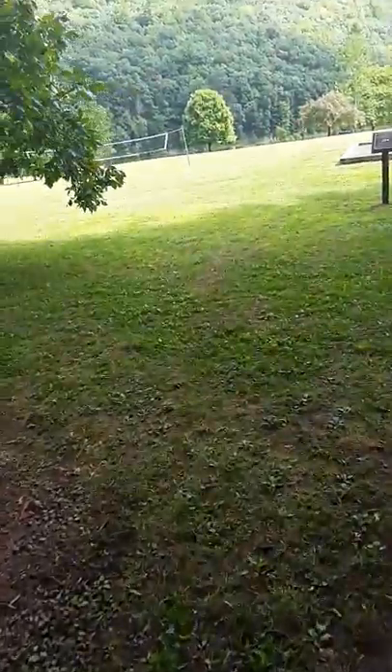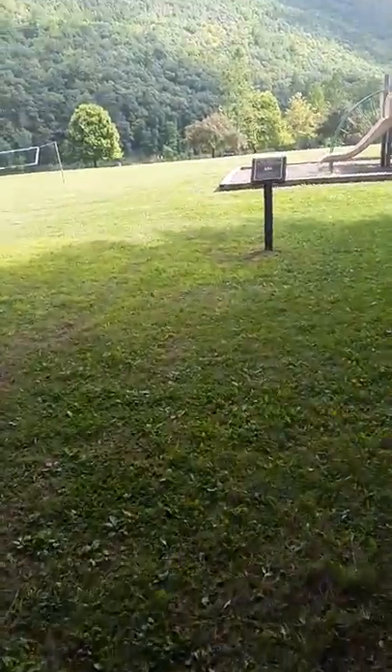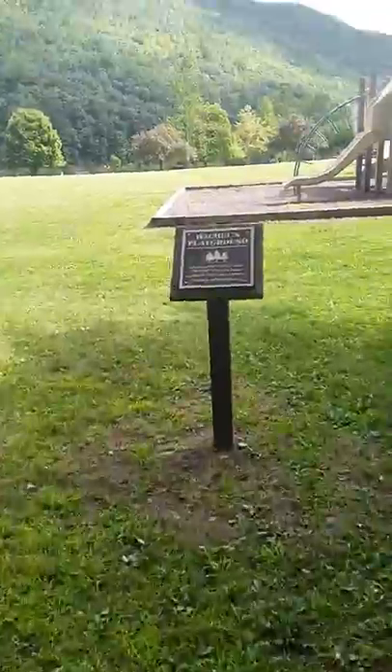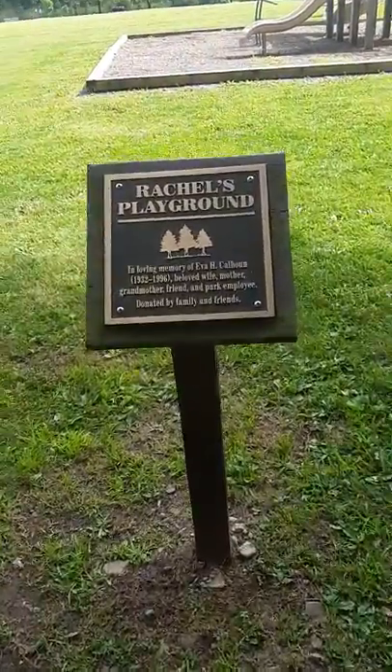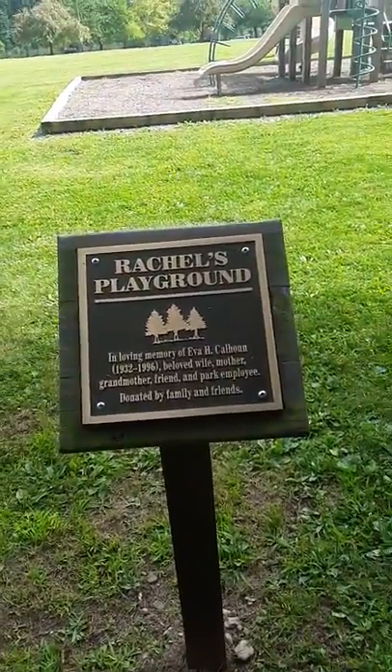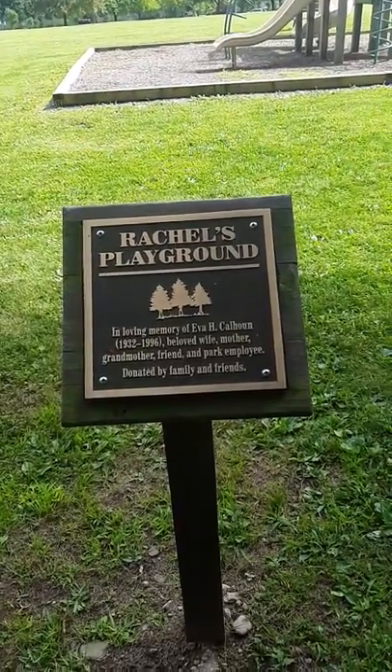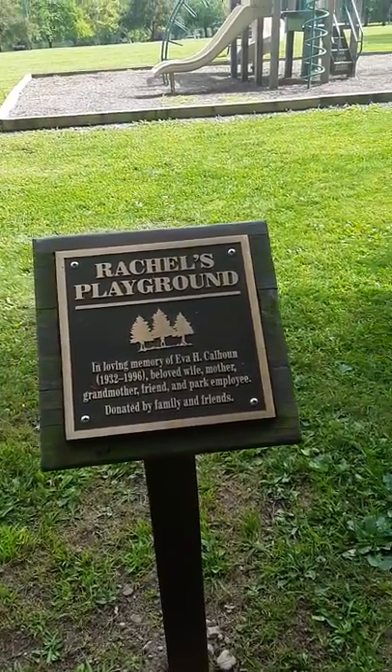I'm coming over here where this great playground is. It's in loving memory of Ava H. Calhoun, 1972–1996 — beloved wife, mother, grandmother, friend, and park employee, doted by family and friends.